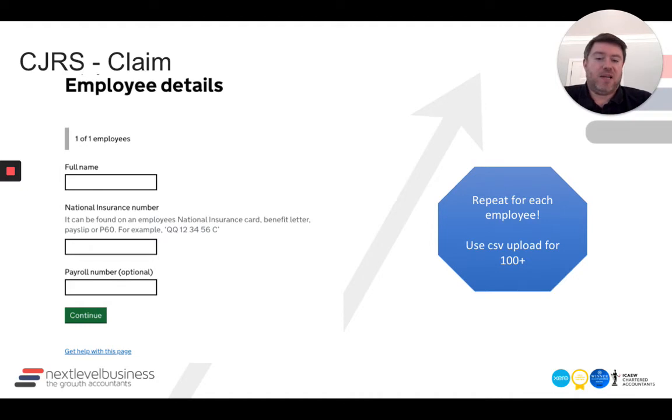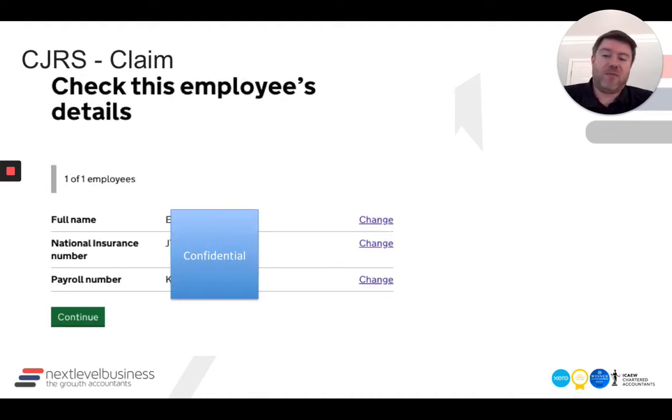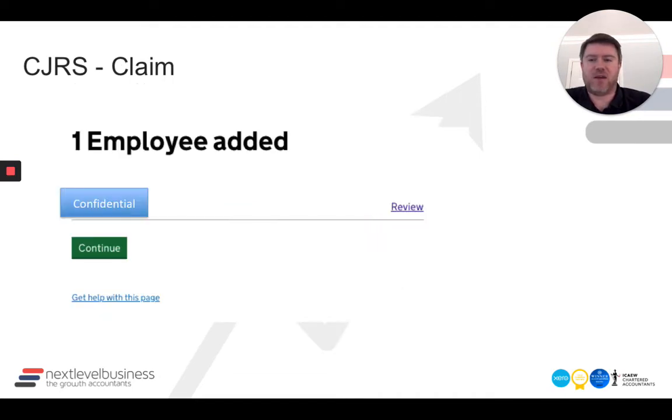Once you've inputted the employee information, it'll ask you to confirm that again so you can eyeball and confirm. Then you've added that single employee and you'll do that again for employees two, three, four, all the way to 99 — if you're unfortunate in that your payroll is 99 and not 100, so you can't use the CSV upload.